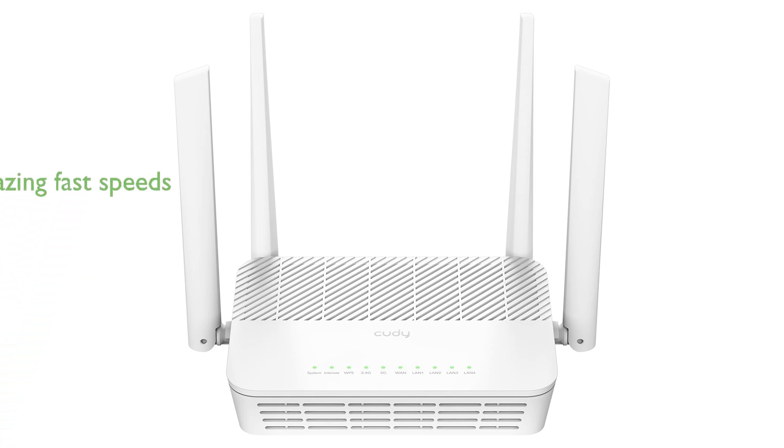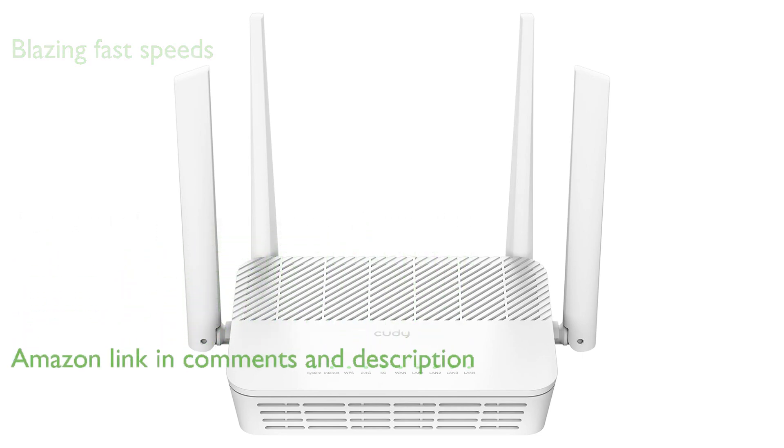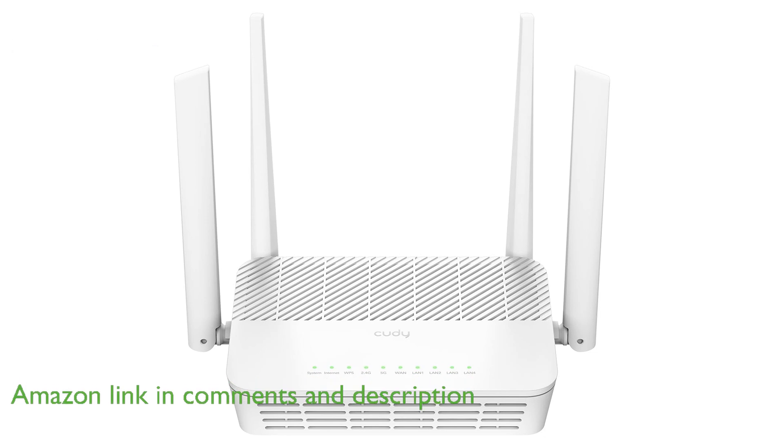The QD WR3000S Wi-Fi 6 router provides blazing fast speeds with its dual-band connectivity, offering up to 2,400 megabits per second on 5 gigahertz and 574 megabits per second on 2.4 gigahertz.